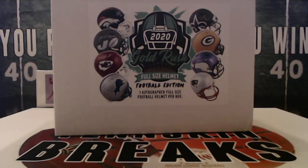Last weekend we started off with — it was a Bronco, Philip Lindsay I think. Actually it was Robert Woods last weekend. So let's see what we get out of here.